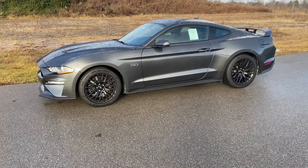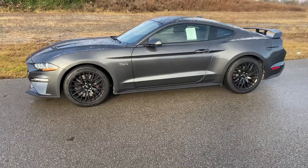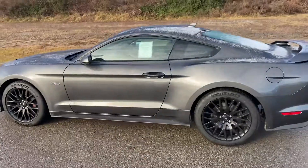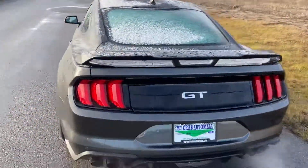Might not be yours, but it's mine. I love the magnetic with the black wheels combination. This one right here is a GT manual. Being a GT, it's obviously going to have the 5.0 motor. Love just listening to the exhaust.